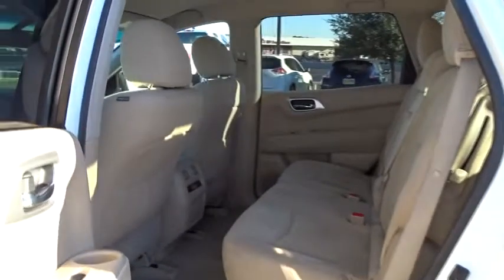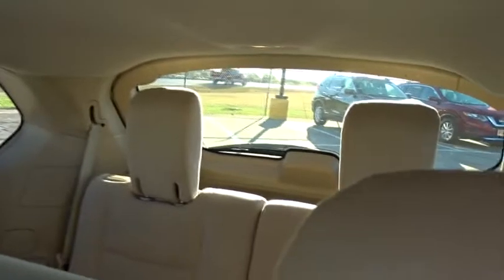Leather-wrapped steering wheel, Bluetooth, power steering, adjustable steering wheel, cruise control, aluminum wheels, four-wheel disc brakes, keyless start, AM-FM stereo radio, climate control, rear defrost, front wheel drive.